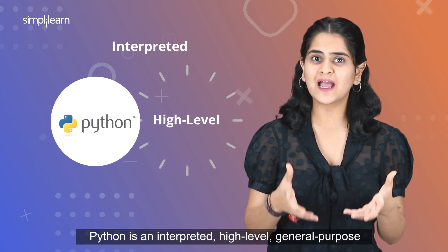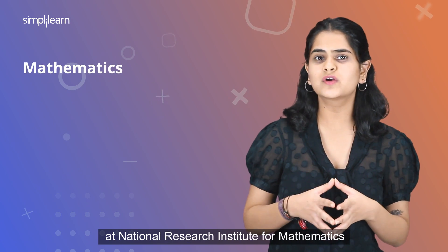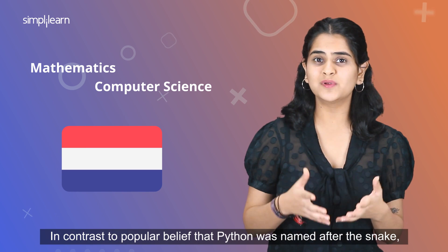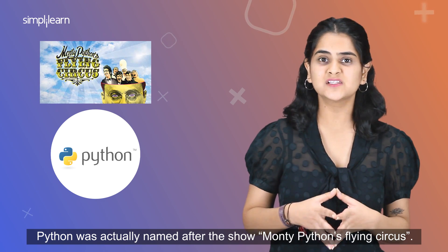Python is an interpreted, high-level, general-purpose programming language developed by Guido van Rossum at the National Research Institute for Mathematics and Computer Science, Netherlands. In contrast to popular belief that Python was named after a snake, Python was actually named after the show Monty Python's Flying Circus.